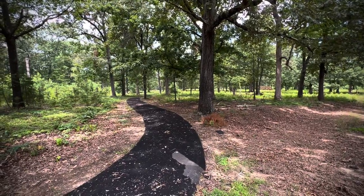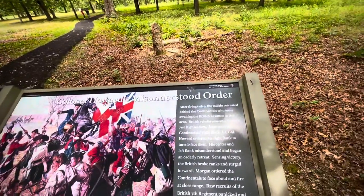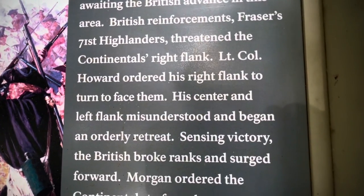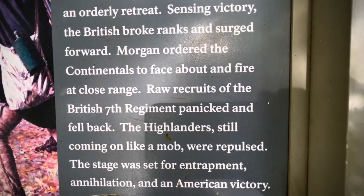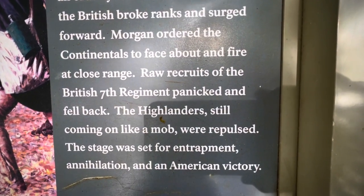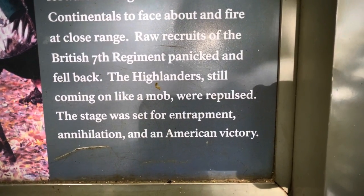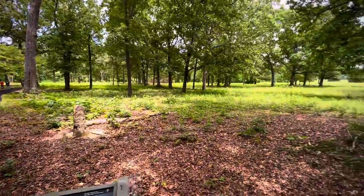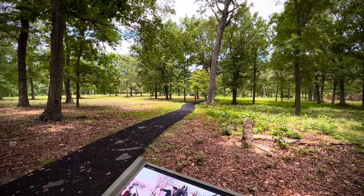We are on the left flank looking that way — from the British position right here. As you remember, that was where we started right over there. There was a misunderstood order which caused the double envelopment, the pincer movement, right here. The order was for his right flank to turn, but his center and left flank misunderstood and began retreating. The British broke ranks and surged forward. Morgan saw this, ordered the Continentals to face about and fire at close range. The British 7th were raw recruits — they panicked and fell back. The Highlanders were still coming but got repulsed. That set the stage for annihilation and the American victory.